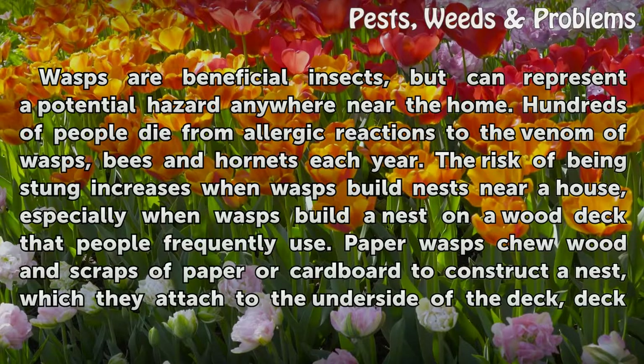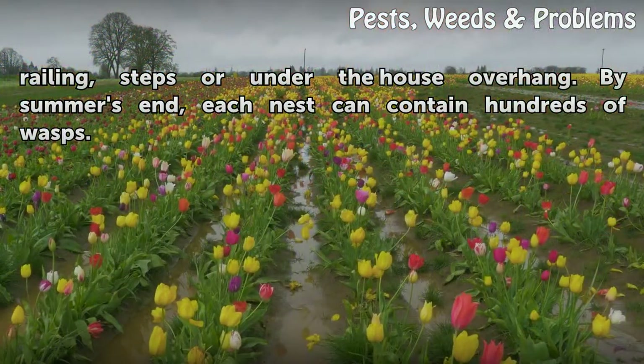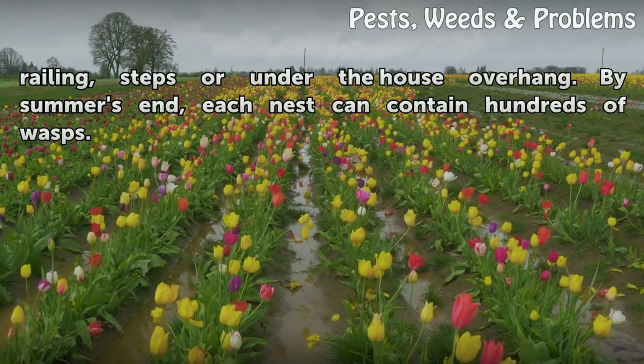Paper wasps chew wood and scraps of paper or cardboard to construct a nest, which they attach to the underside of the deck, railing, steps or under the house overhang. By summer's end, each nest can contain hundreds of wasps.